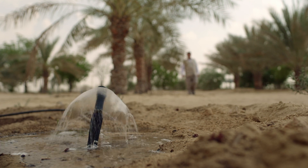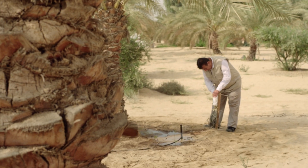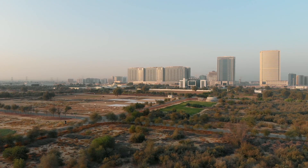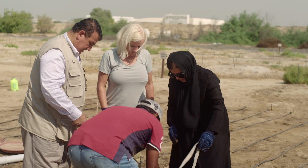We are measuring changes in soil moisture with technology that isn't supposed to work in salty soils, and our challenge is we have to deliver an answer. Really it's about innovation — we're taking our proven solutions and working with the Environment Agency Abu Dhabi to create sustainable change.